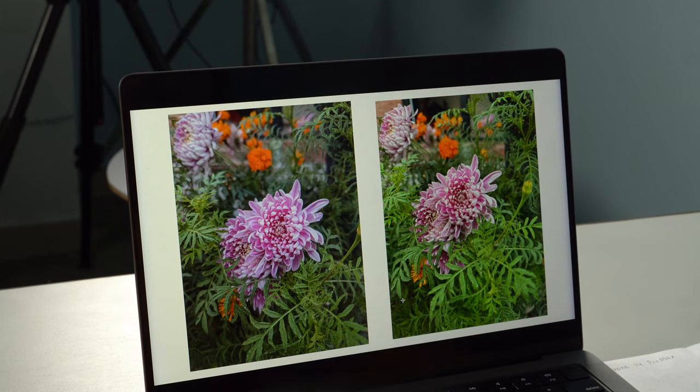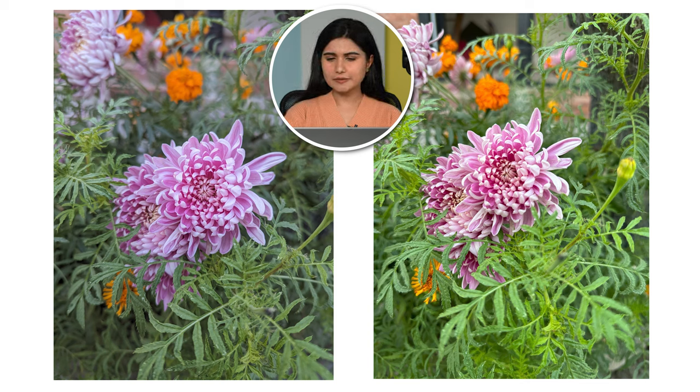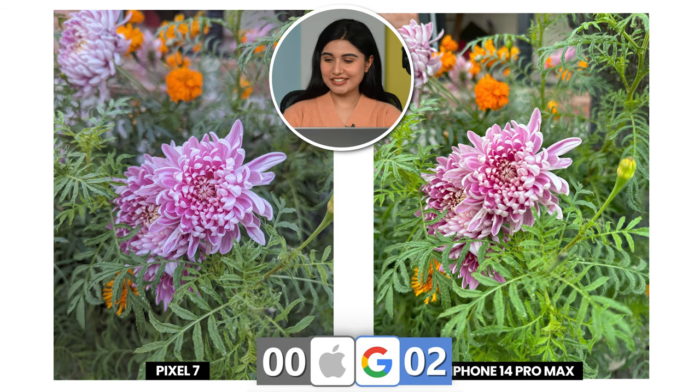Let's move on to the second picture, which is this really nice flower image. If I have to choose, I think I'll go for the left picture because the right one is a bit more warm for my taste. The left one is from the Pixel 7, so a second point to Pixel as well. Seems like the iPhone is not winning.